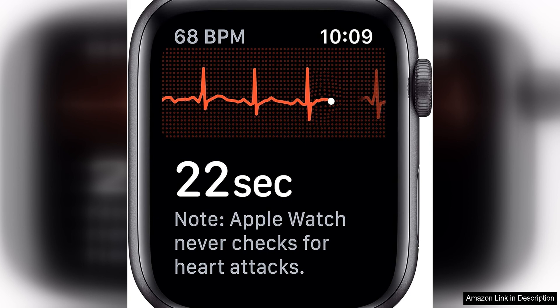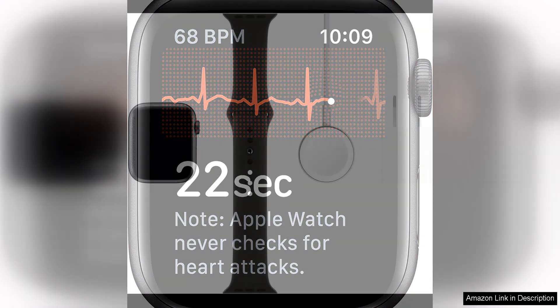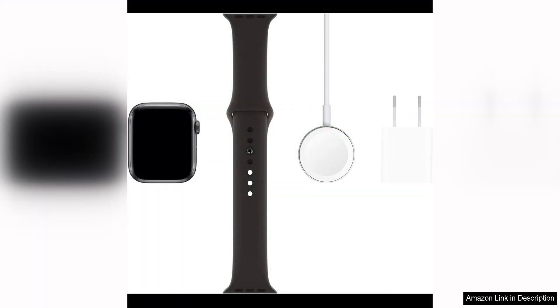Battery life is another strong point of the Series 5, with up to 18 hours of usage on a single charge. This means you can wear your watch all day and night without worrying about running out of power, making it a reliable companion for busy days or long trips.